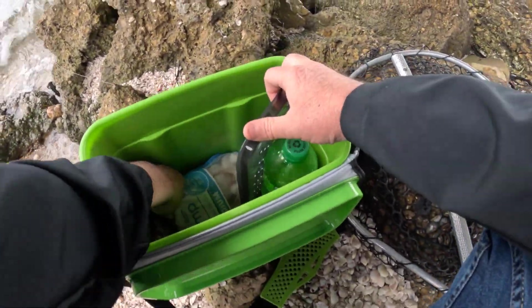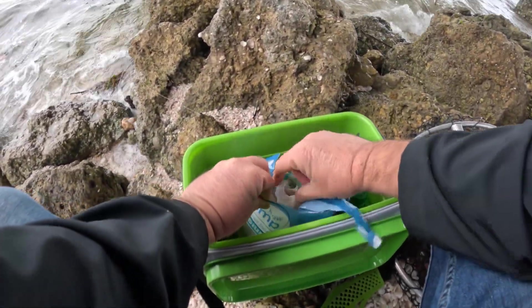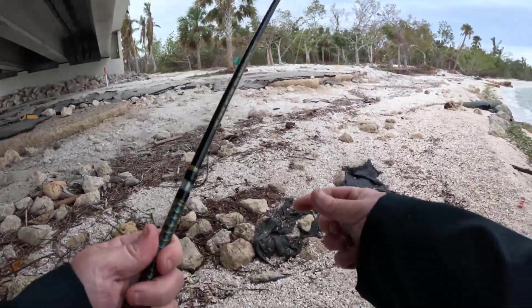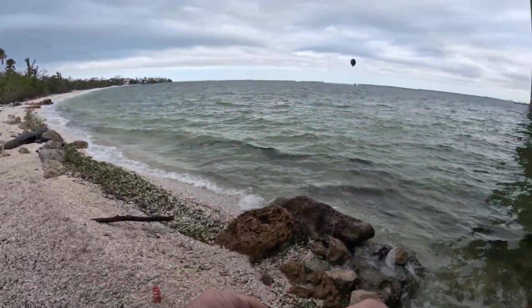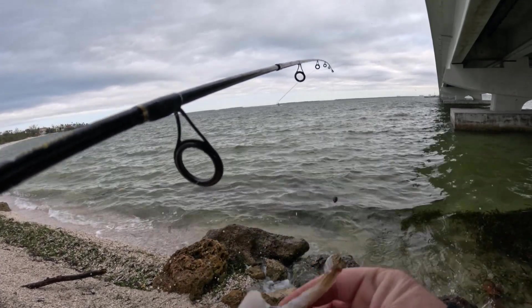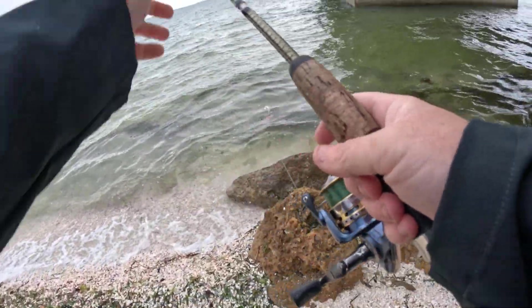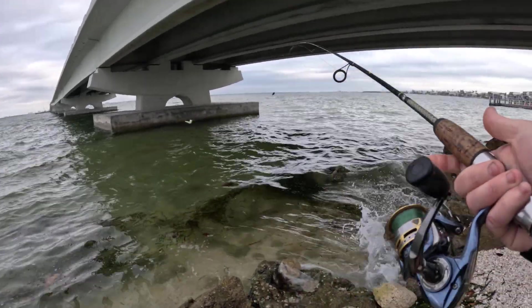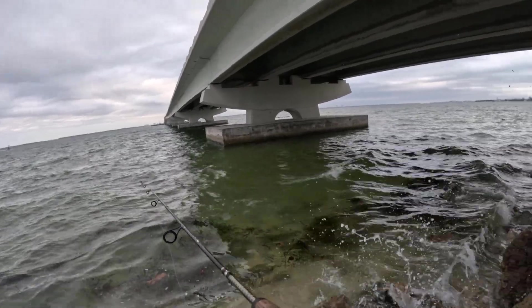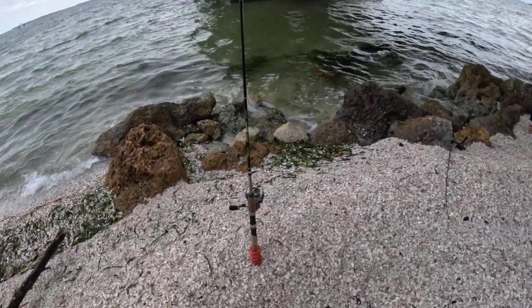We're going to do the same thing we always do — shrimp on a tight line. Kind of a pathetic piece of shrimp, but I bought smaller shrimp today. Hopefully my setup here is up to the task of this place. Super windy, got waves coming in at me, a pathetic little piece of shrimp. Let's see how far I can whip this thing. Yeah, right past the pillar — honestly that's not a terrible spot.